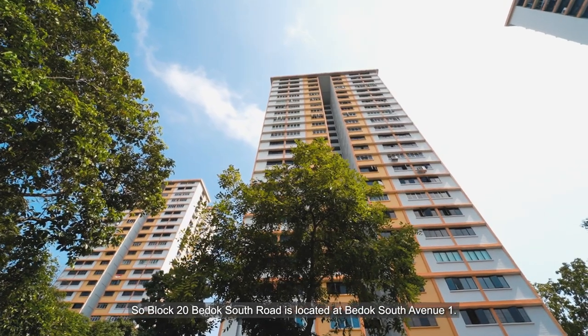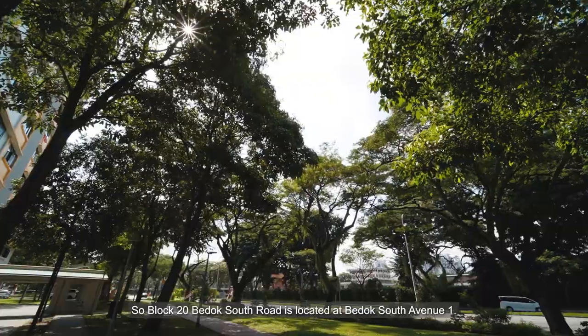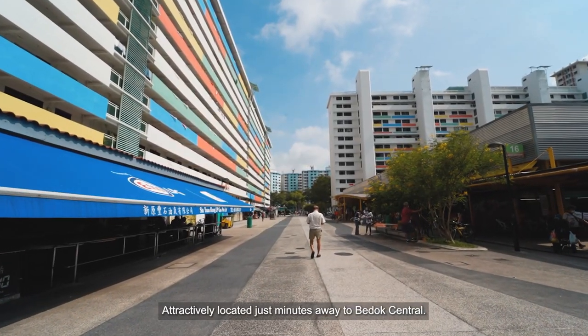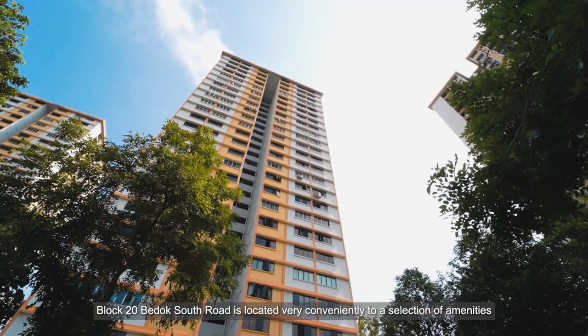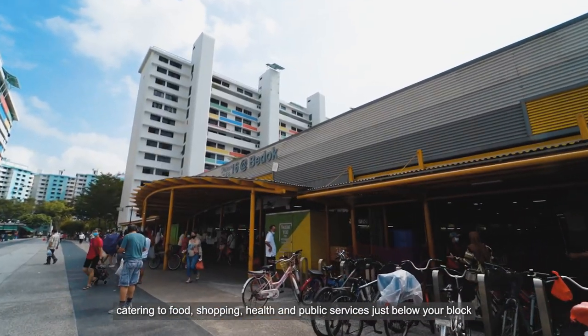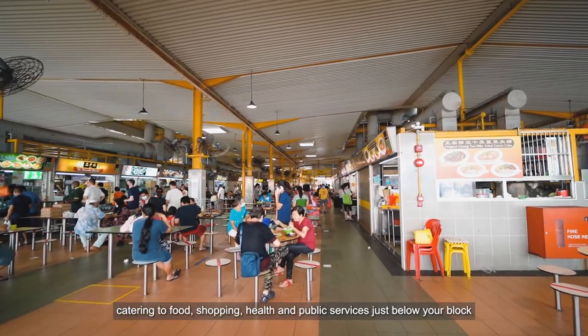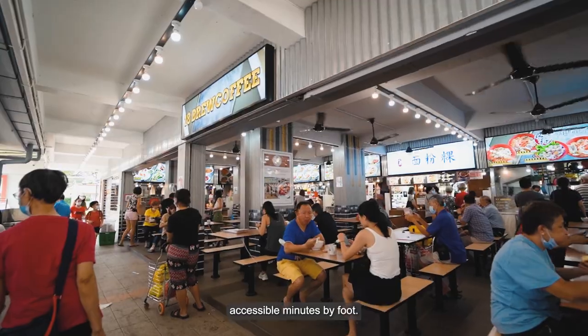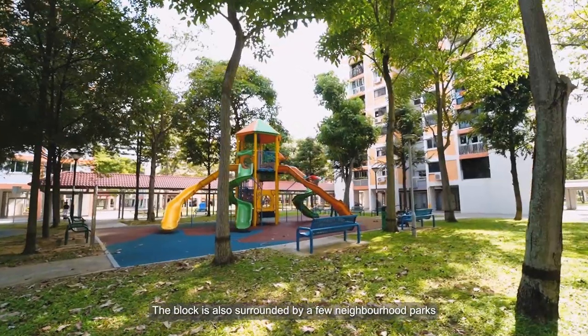Block 20 Bedok South Road is located at Bedok South Avenue 1, attractively located just minutes away from Bedok Central. It is very conveniently positioned close to a selection of amenities catering to food, shopping, health, and public services — just below your block, accessible within minutes on foot.